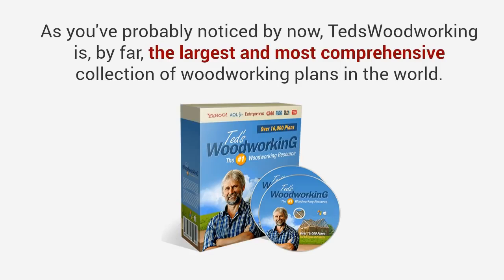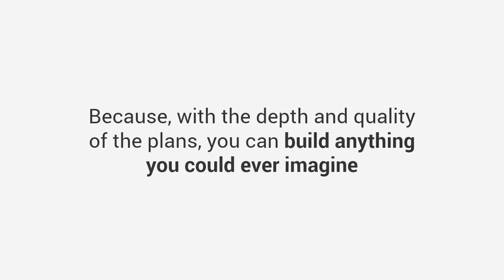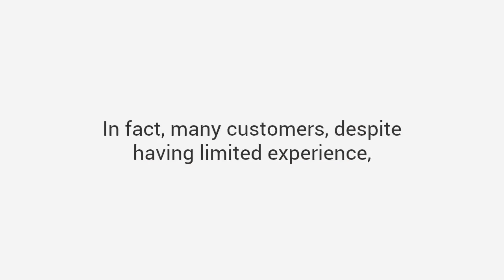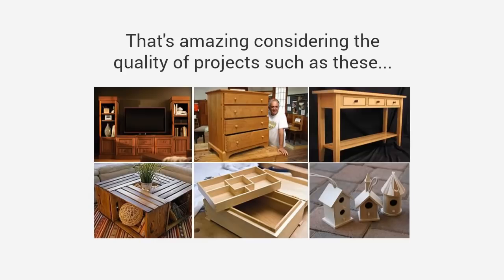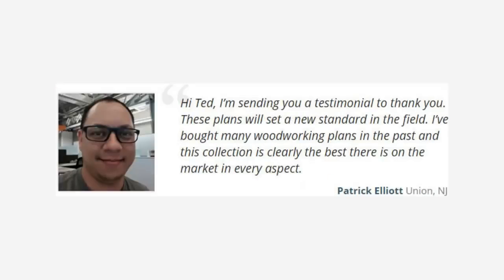As you've probably noticed by now, Ted's Woodworking is by far the largest and most comprehensive collection of woodworking plans in the world. This will change the way you experience woodworking forever, because with the depth and quality of the plans you can build anything you could ever imagine — all while getting it done easily, quickly, and inexpensively. In fact, many customers despite having limited experience have sent us stunning photos of their completed projects. Mike says: 'Ted, I just want to thank you for making my passion for woodworking come back to life. The amount of plans here is simply astounding — it's going to keep me occupied for many years.' Patrick says: 'These plans will set a new standard in the field. I bought many woodworking plans in the past and this collection is clearly the best there is on the market in every aspect.'